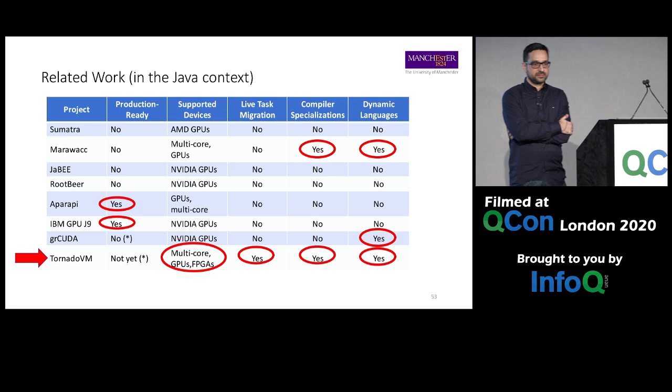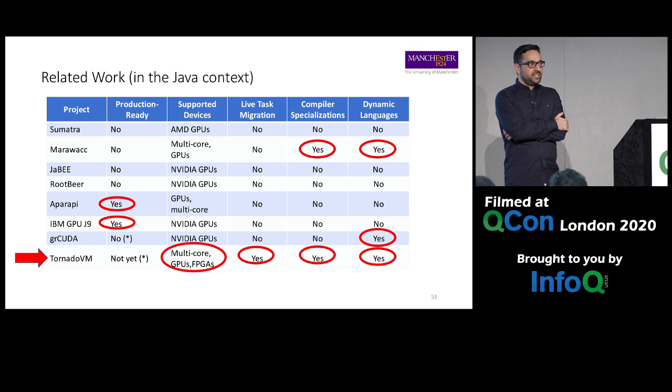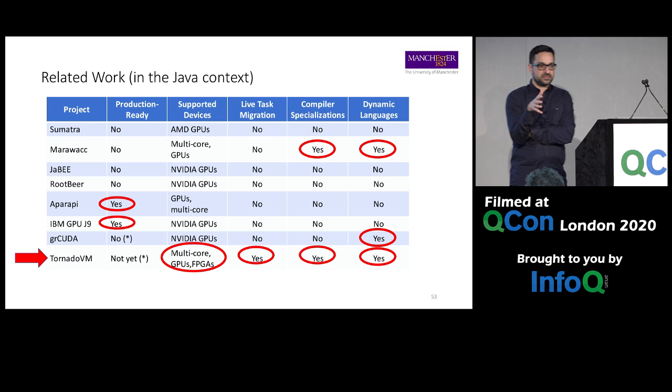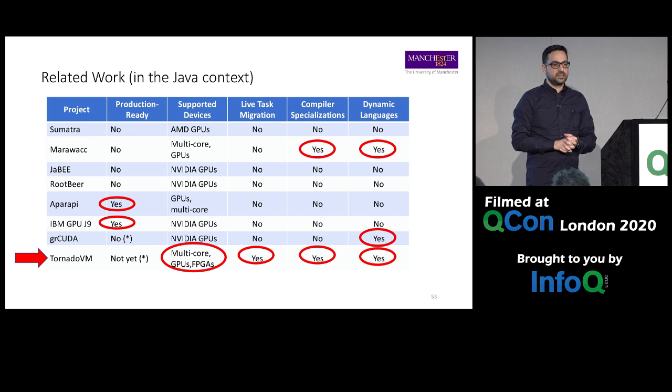Any thoughts on using TPUs? Good point — if the TPU supports OpenCL, yes. We were thinking of introducing an LLVM IR backend and going through Google's project that targets TPUs from that IR. We don't have students working on that right now, but it's one of the internal discussions for adding more backends. One backend we are building right now is a PTX backend.